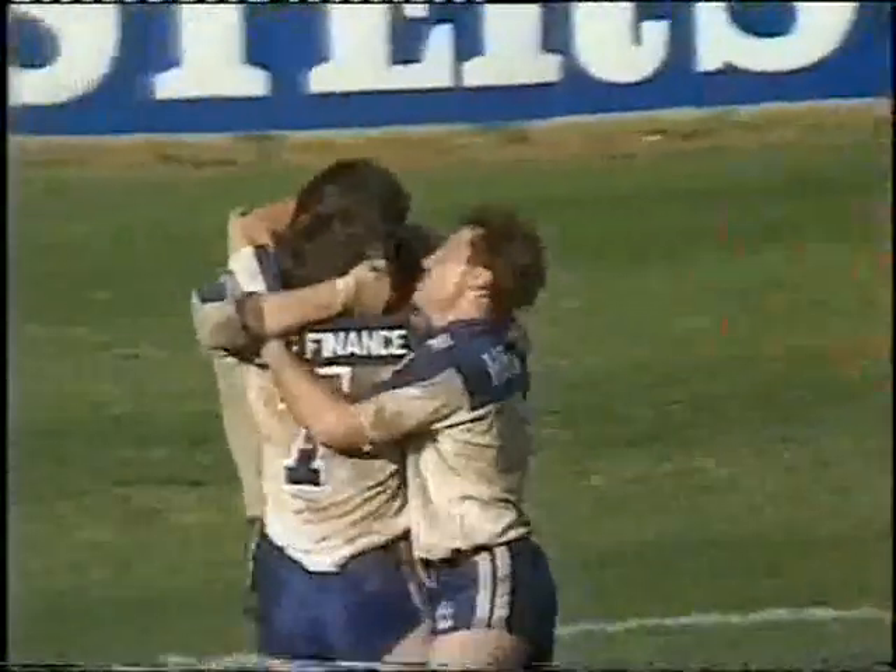Mortimer, he's over. The little Canterbury halfback, Steve Mortimer from the scrum base, scores right under the black dot.